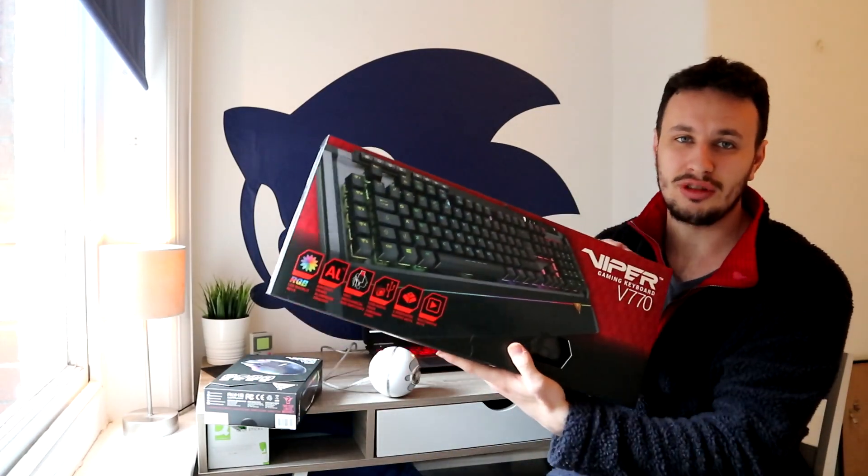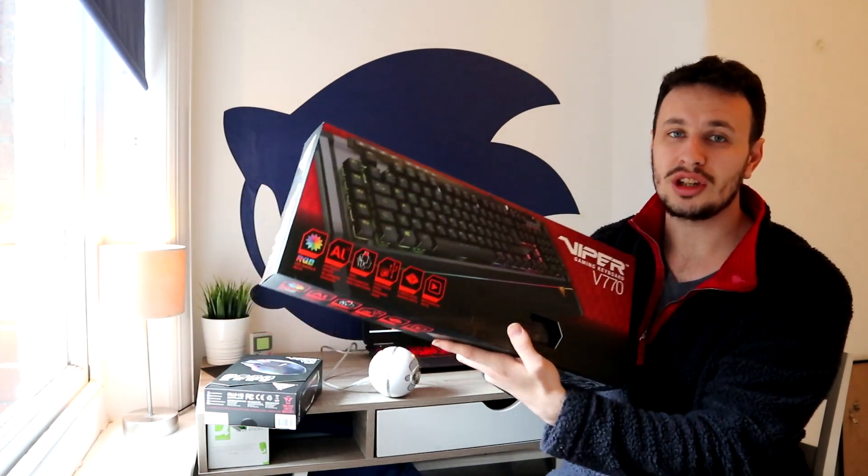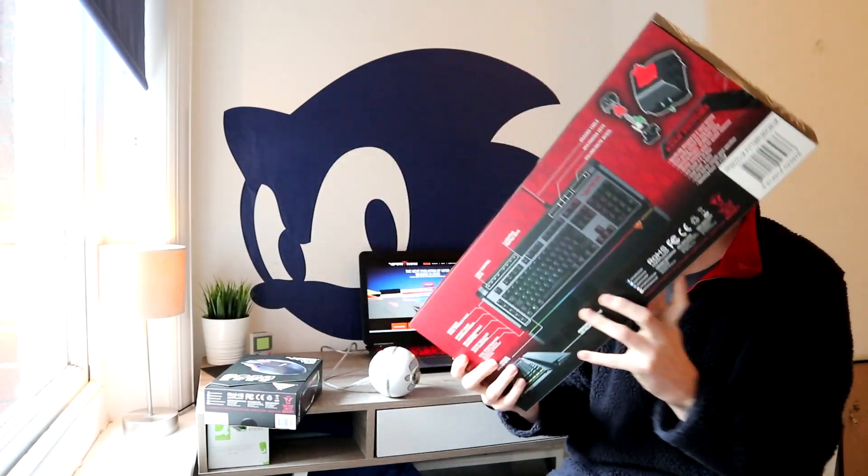...the Viper Gaming keyboard. It's actually really heavy. The Viper Gaming keyboard V770 which is also RGB backlit. Obviously I'm going to do a review of this, so check the description below for the link to the review if you're interested in learning more about the keyboard and this mouse.